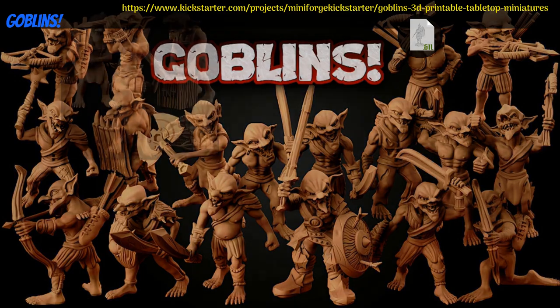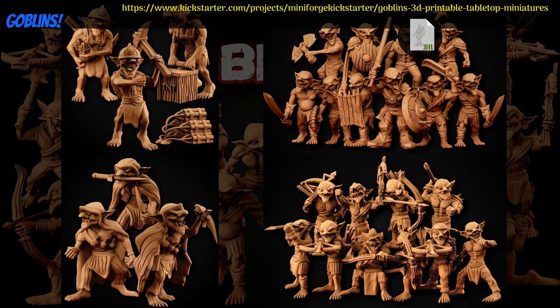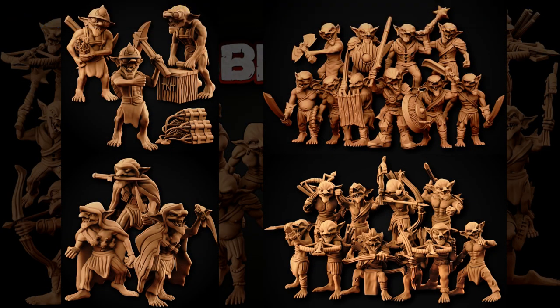Goblins, printable miniatures by Miniforge of the United Kingdom, their fourth Kickstarter campaign. This is a set of 26 goblins, with various different melee and ranged weapons. You can get the whole set, and you can also get a commercial license. This campaign ends on January 12th, with rewards expected the same month.